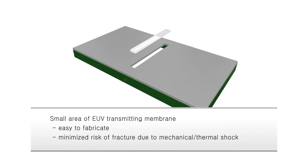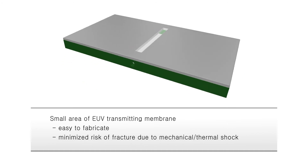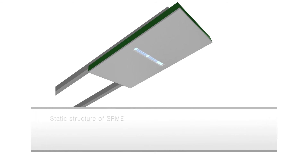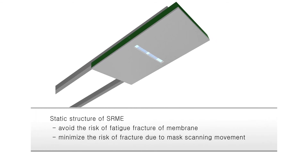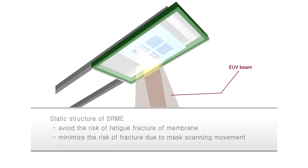SRME is to be installed around the mask stage, which allows mask stage movement inside, and thus minimizes the EUV transmitting membrane area that is thermally and mechanically fragile. Because the EUV transmitting membrane in SRME is separated from the mask while standing still, we can minimize the possibilities of mechanical shock. Since the EUV beam does not scan over the EUV transmitting membrane, we can also exclude risks of fatigue fracture, which is unpredictable. High temperature stability of the membrane will be the only property we need to be concerned about.